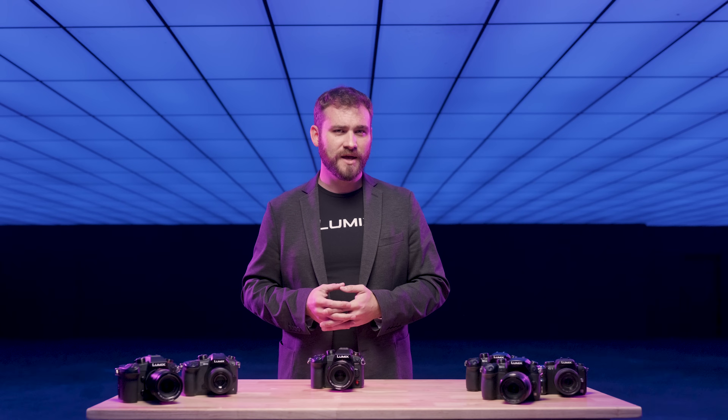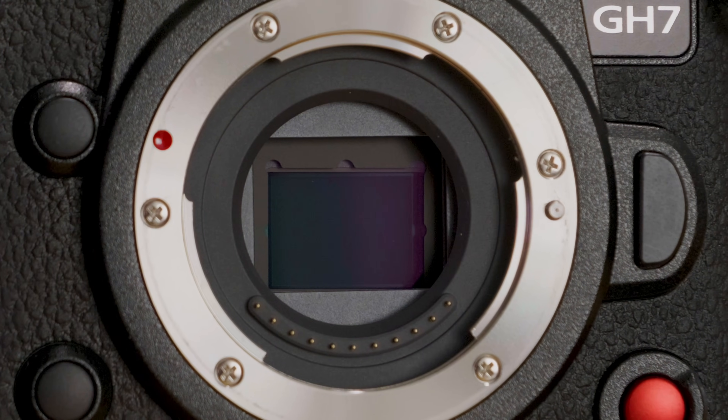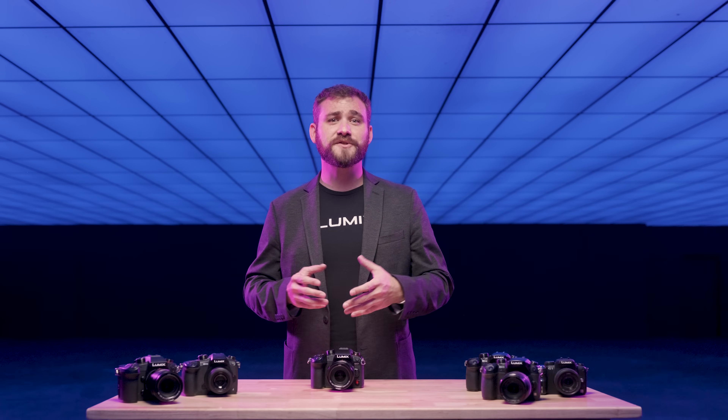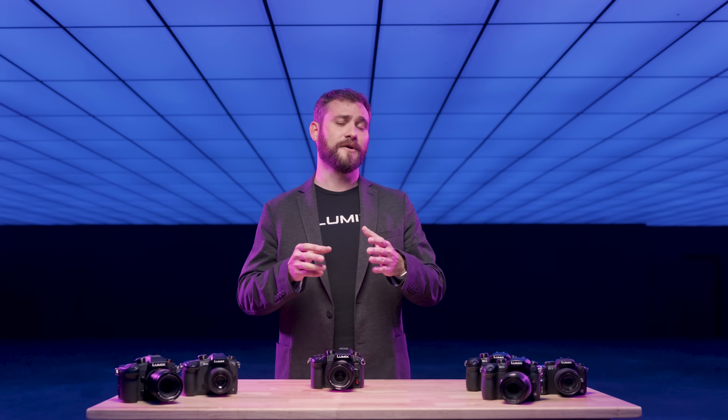Let's start by discussing how the GH7 improves your production quality. It all starts with a new 25.2 megapixel sensor that not only delivers stunning image quality, but also supports improved dynamic range, pushing the limits of low-light performance.